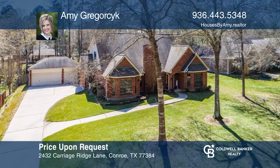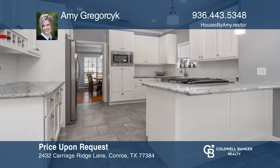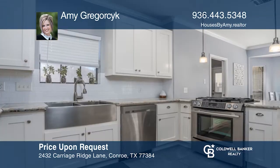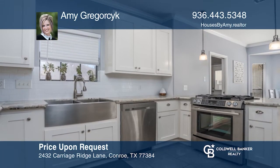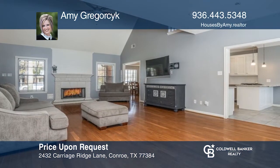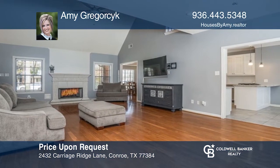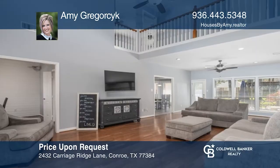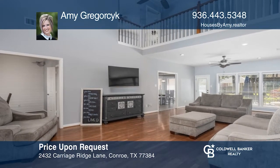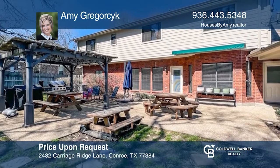This charming home nestled on almost half an acre with four bedrooms and two-and-a-half baths features lots of updates, high ceilings, and beautiful wood floors. Kitchen features shaker cabinets, granite countertops, and stainless appliances. Living room has tall ceilings and opens to the upstairs. Enjoy a nice large fenced backyard. Come see your new home today with Amy Grigorsik.